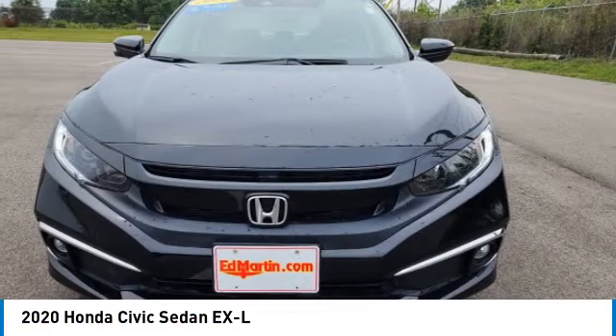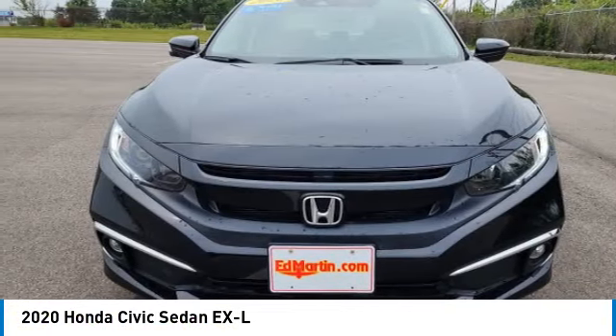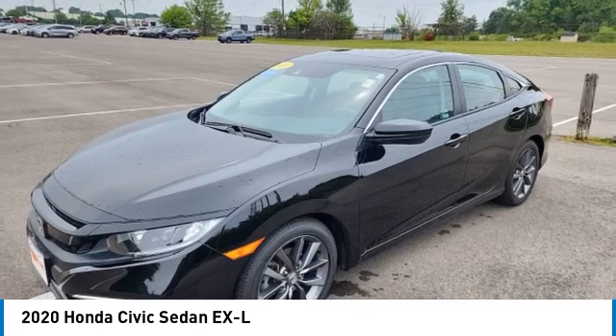Practical, awesome gas mileage, and incredibly reliable. This vehicle has less than 30,000 miles.